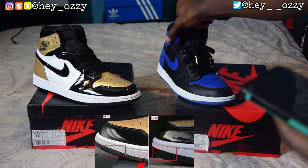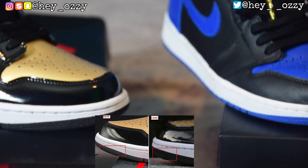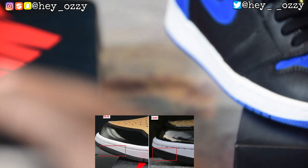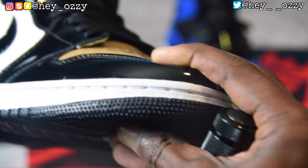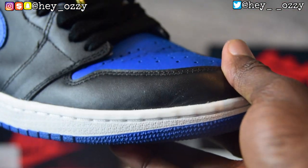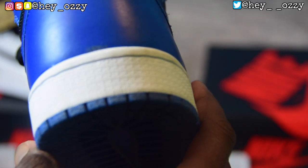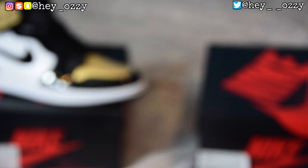Another thing to look out for is the toe box. On the fakes, the stars aren't defined — they look more like blobs. On the real pair, the stars are very defined and go all the way to the top of the toe box. You can also see defined stars on the back of the shoe. That's something to look out for.